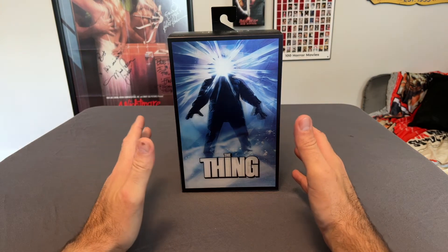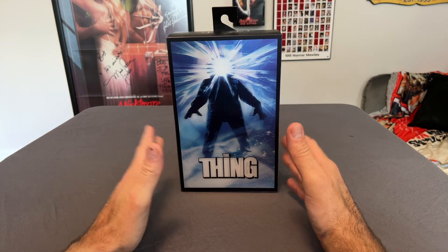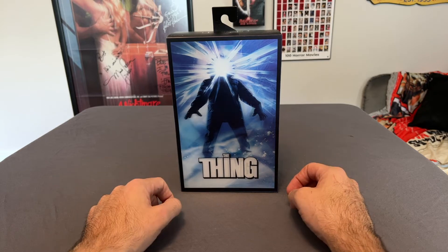In this video, we're going to discuss and review the brand new NECA San Diego Comic-Con exclusive The Thing movie poster figure.